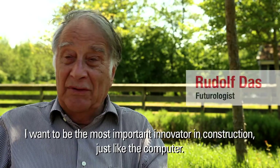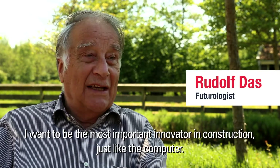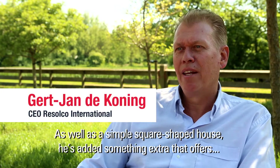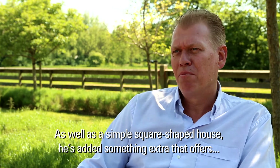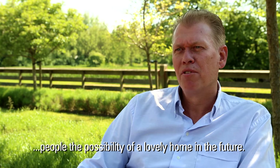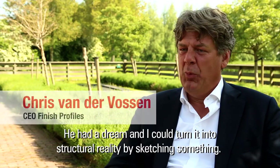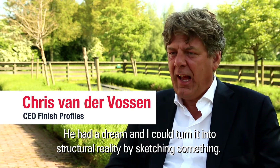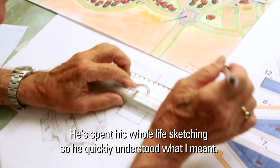I just want to be the most important change in the industry. I think that he has a wonderful development in which he gives something extra to the world. He had a dream and I could make that dream in real life. He made his whole life already a dream.